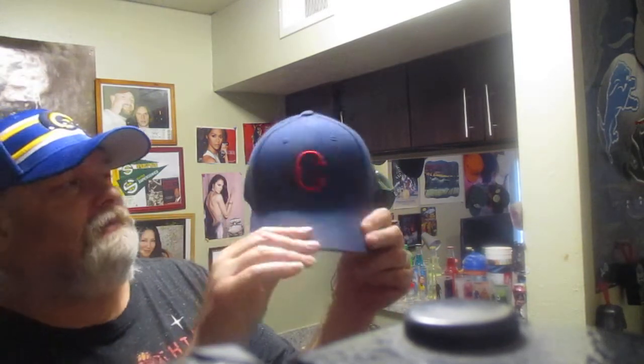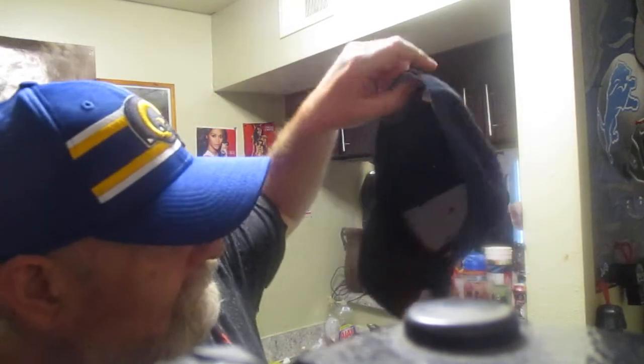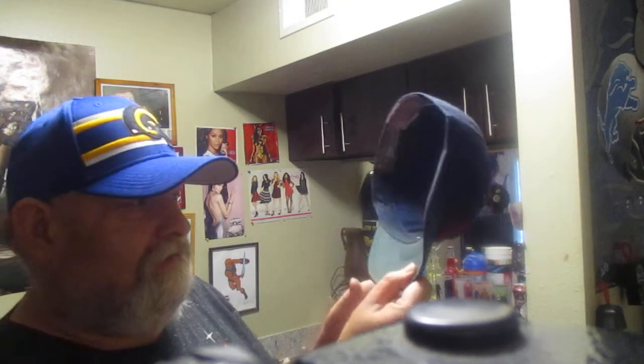Hat number one in this video: this is a Cincinnati Reds hat. As you can see, you've got the 'C' right there — it also kind of looks like a lamp. According to the tag inside, it's from the season 1900, so this was 73 years before I was born. None of my grandparents were even born yet, nor my great aunt. There's the Cooperstown Collection logo in there, and it is made by American Needle. It is size seven and five-eighths — so now you know my hat size.